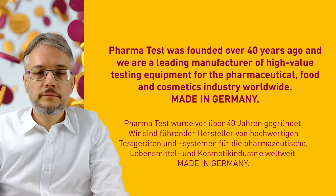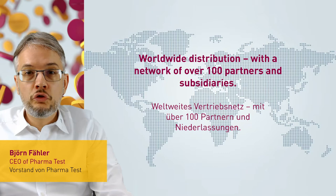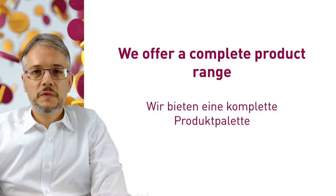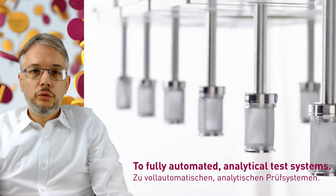PharmaTest was founded over 40 years ago and we are a leading manufacturer of high-value testing equipment for the pharmaceutical, food and cosmetics industry worldwide — made in Germany. Our worldwide distribution network consists of over 100 partners and subsidiaries. We offer a complete product range, from manual physical testing instruments to fully automated analytical test systems.